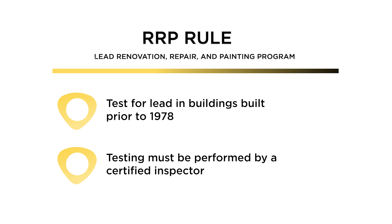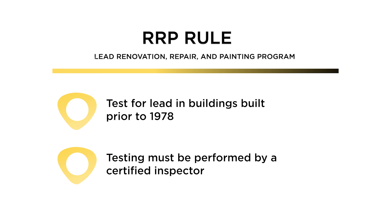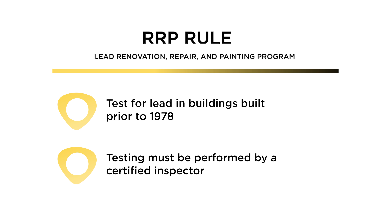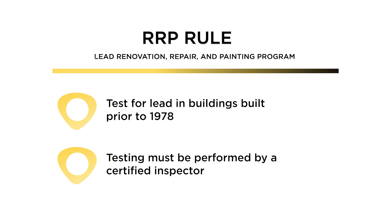Now, this rule requires that you have to test for lead prior to starting any work in a building that was built prior to 1978. The testing has to be performed by a certified inspector. Fortunately, the certification class is only eight hours, and it's relatively inexpensive, and you should be able to find a training facility close by in most areas.